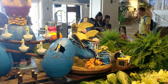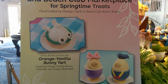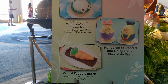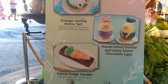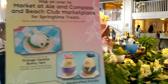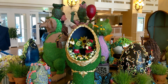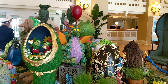We have the Easter display here with Nemo and Marlin up there — his dad — and Crush the turtle. Very cool. They also have some Easter treats here, different from the Contemporary's. It seems all the resorts have different treats. This one has an orange vanilla bunny tart, handcrafted Donald and Daisy Easter chocolate eggs, and a carrot fudge garden — a chocolate fudge with a vanilla carrot. Looks cool. I think so far this is my favorite, but we still have to check out Beach Club.